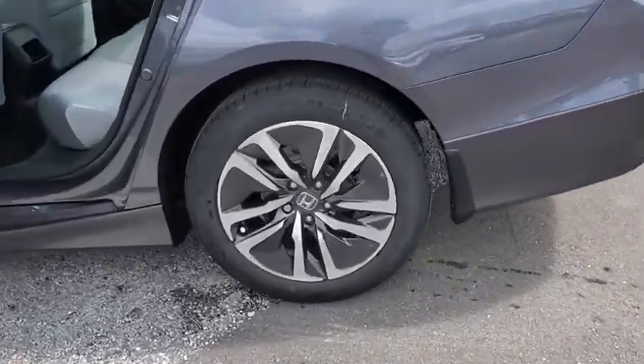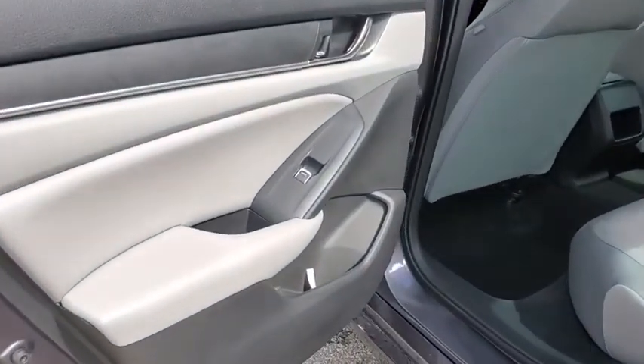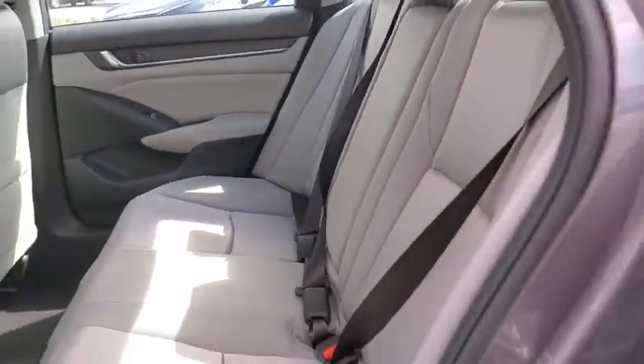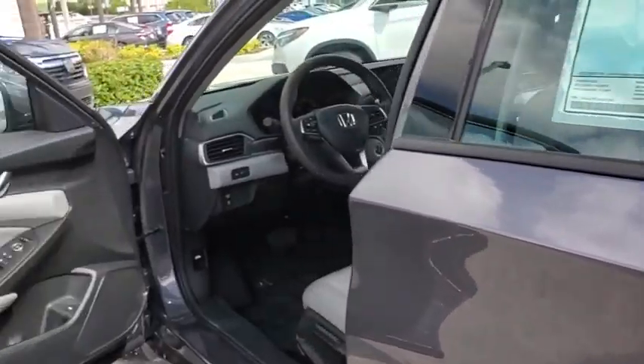Here are some of this vehicle's great options: traction control, dual airbags, alloy wheels, power steering, four-wheel disc brakes, trip computer, electronic stability control, power windows, security system, rear window defroster.